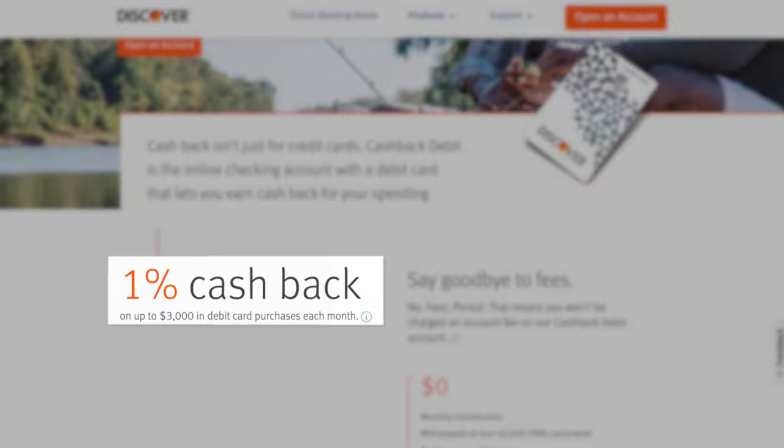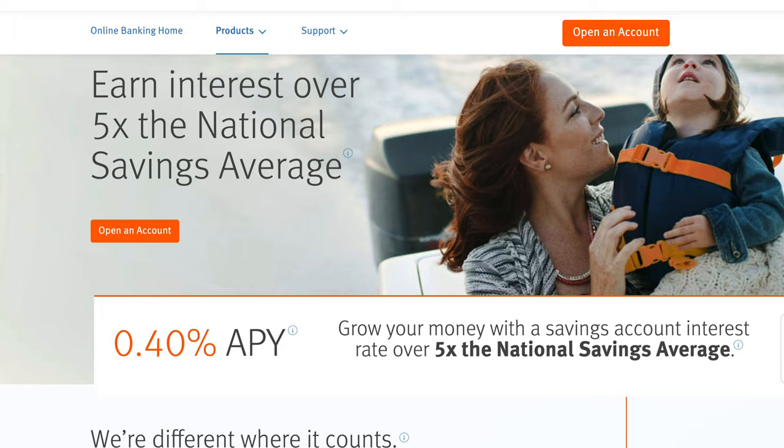One feature that really allows the Discover checking account to stand out is the 1% cash back they offer on up to $3,000 in purchases each month with your Discover debit card. If you max that out each month, that's literally $30 for free every single month. While you could get higher cash back from some credit cards, it's pretty awesome that they offer 1% cash back on a free debit card. As for the savings account, it's currently paying 0.4% interest on all of the money in your account, which is double the base rate that Varo is currently offering.